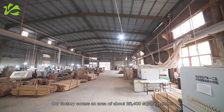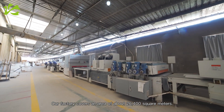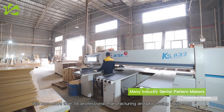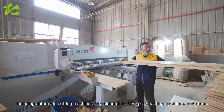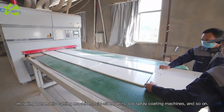Our factory covers an area of about 26,400 square meters. We have more than 56 professional manufacturing and processing equipment for the whole production process, including automatic cutting machines, six-sided drills, UV spray coating machines, and so on.